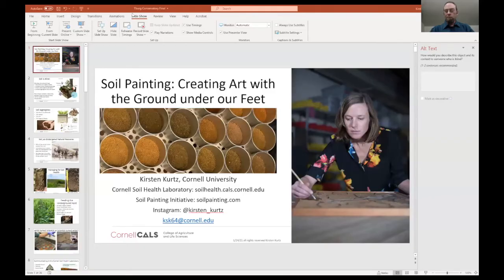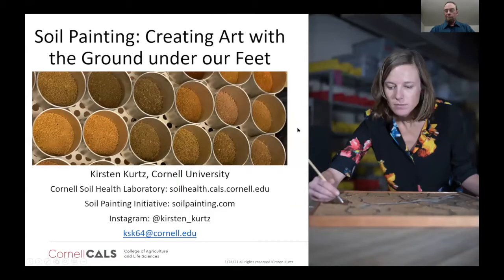Thank you so much for joining us today. I'm going to share my screen here. I hope everyone can see that. My name is Kirsten Kurtz. I am a soil scientist at Cornell University. As part of that role, I manage the Cornell Soil Health Laboratory.